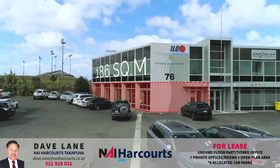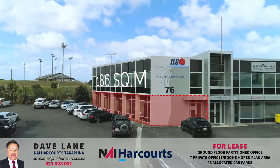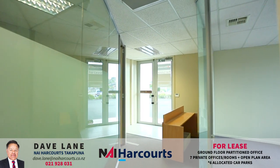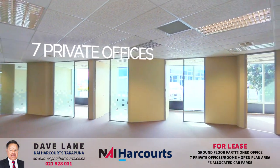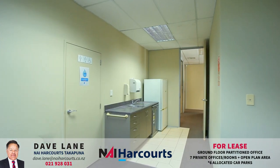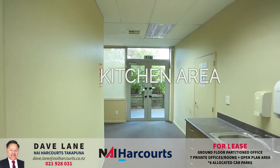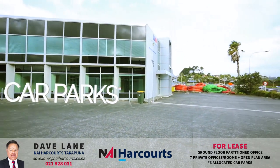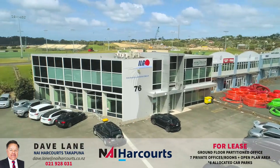The property comprises 186 square metres, with open plan and seven private office areas. Self-contained with toilet, showers, great kitchen area, and there are six allocated car parks, heaps of additional car parks to the rear of the property.